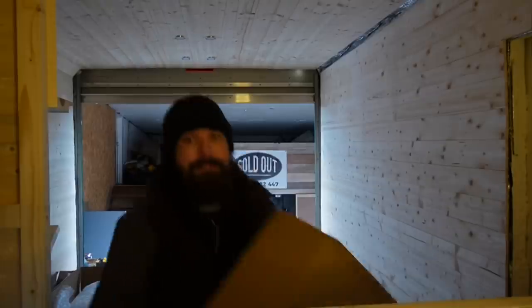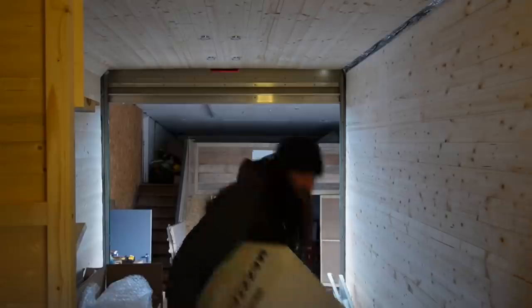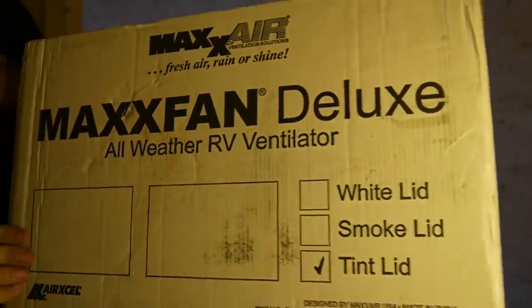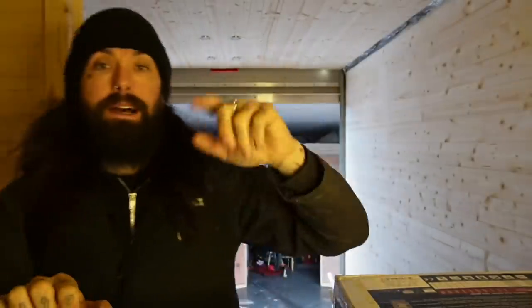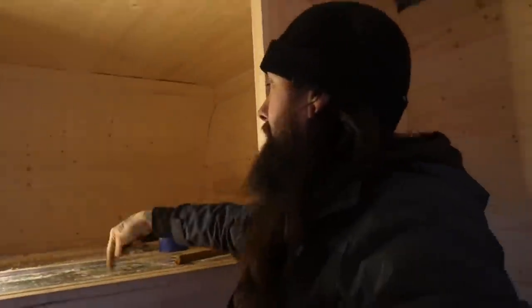Screwfix is done. Sky Max - courtesy of Leisure Vehicle Services, big up to Steph from Leisure Vehicle Services, always been a good supporter of not just myself but the van life community in general. The Max Air fan deluxe is going here where I wrote 'fan' just to remind me where it's going. The Sky Max is going above the bed here - with that they'll be able to stand on the bed and get out onto the roof.